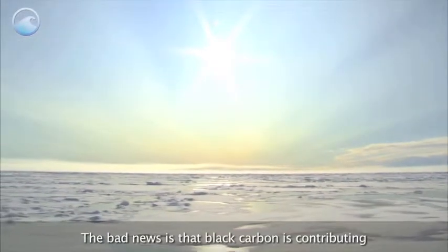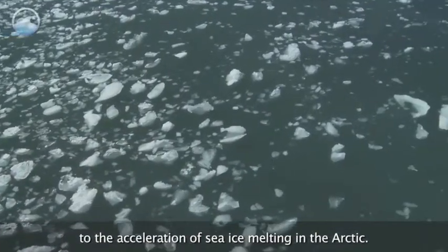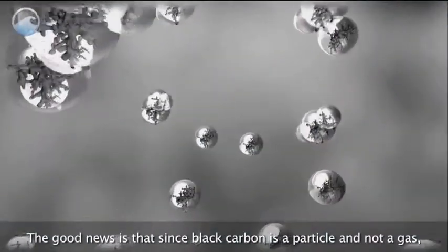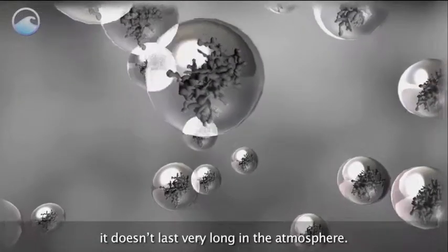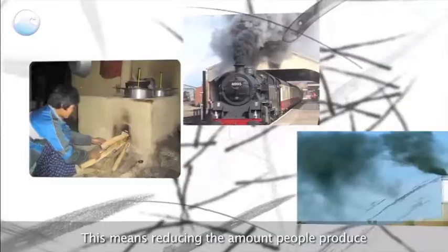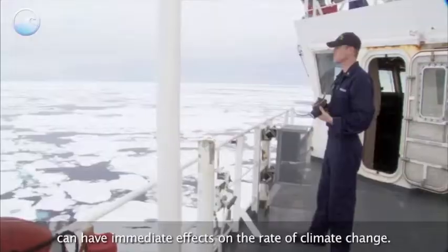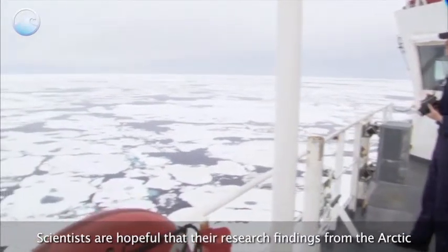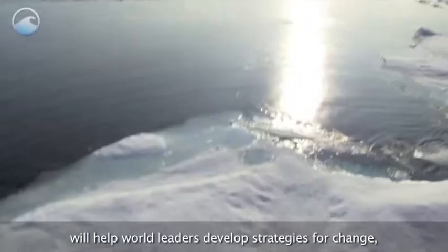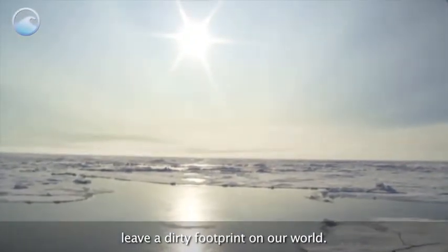The bad news is that black carbon is contributing to the acceleration of sea ice melting in the Arctic. The good news is that since black carbon is a particle and not a gas, it doesn't last very long in the atmosphere. This means reducing the amount people produce can have immediate effects on the rate of climate change. Scientists are hopeful that their research findings from the Arctic will help world leaders develop strategies for change so that black carbon can no longer leave a dirty footprint on our world.